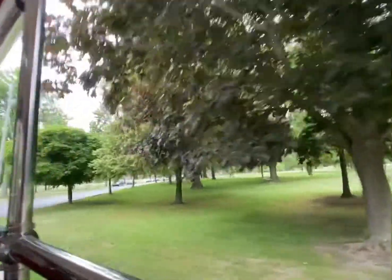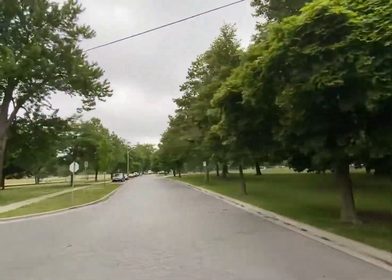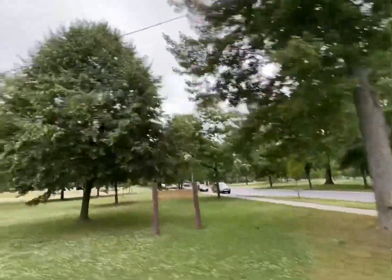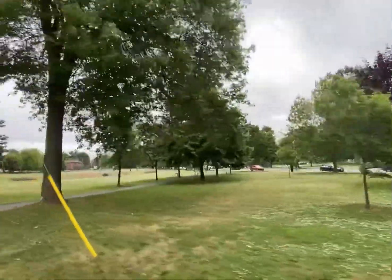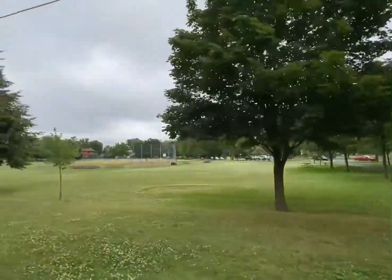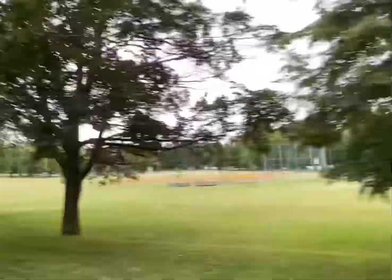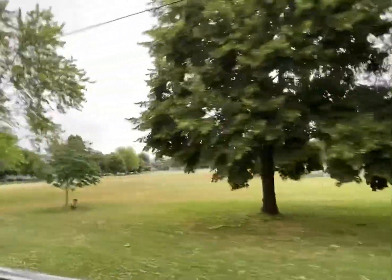Now we're back to City Park here on our right-hand side. Kingston was once the capital, and Queen Victoria set aside this parcel of land in hopes of building parliament here. But because Kingston never remained the capital, the land was held for many years before it was eventually turned into City Park. It's actually our first designated City Park here in Kingston.